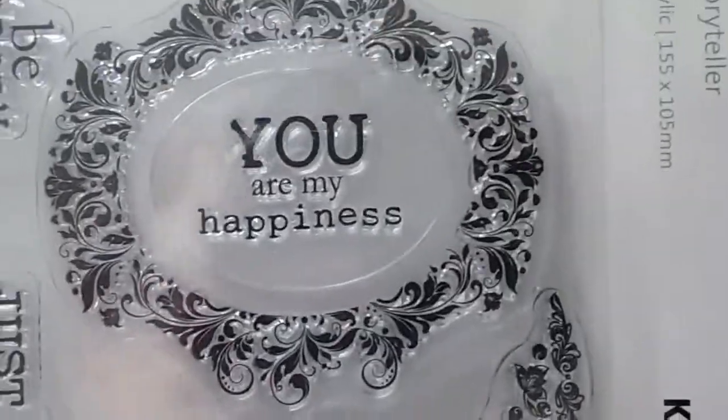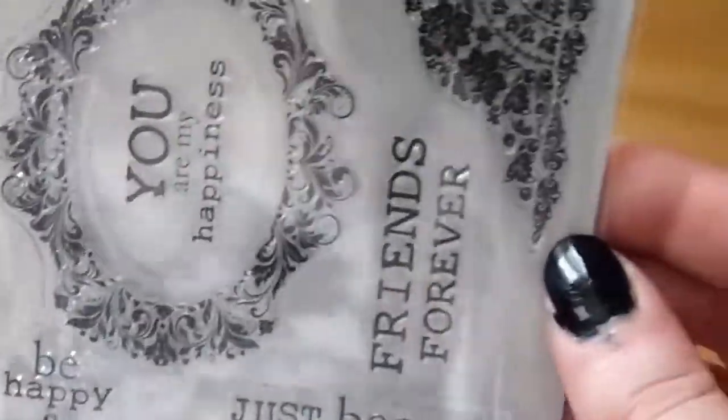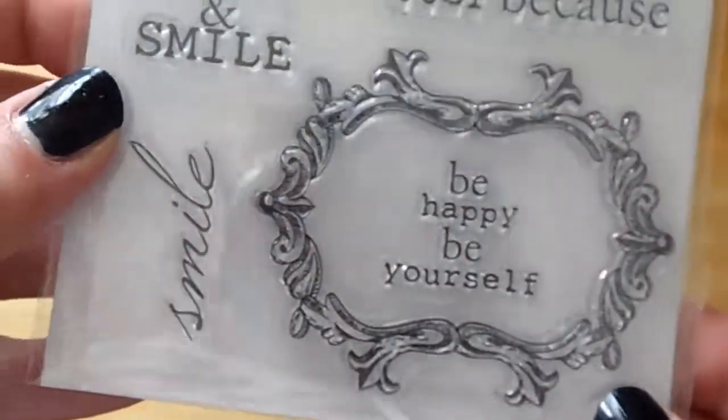One of my favourite brands. They tend to have a lot in their range and it's just these little pretty patterns — there's a border on this one. I just think it's beautiful.